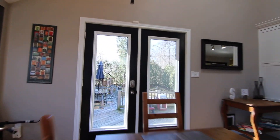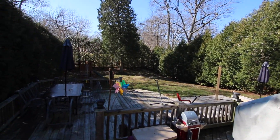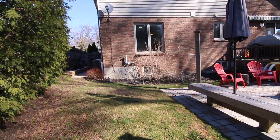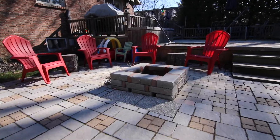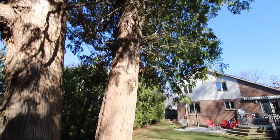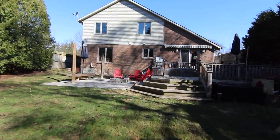Let's head out back and check it out. A pretty private backyard with lots of cedar trees. This is a cool little spot for bonfires. This backyard is great for kids, fully fenced for the pets. And look at this multi-tiered deck.